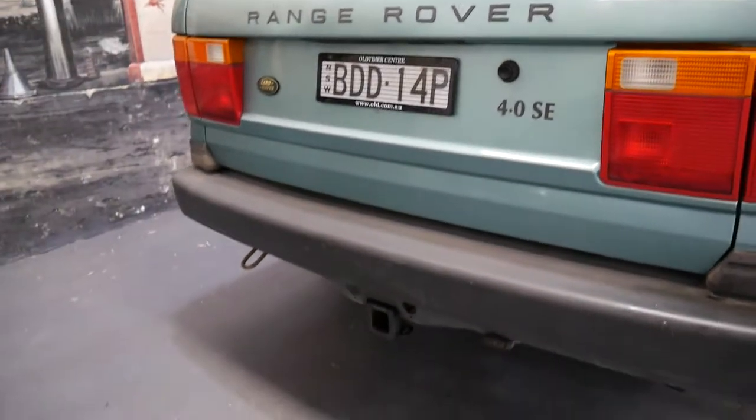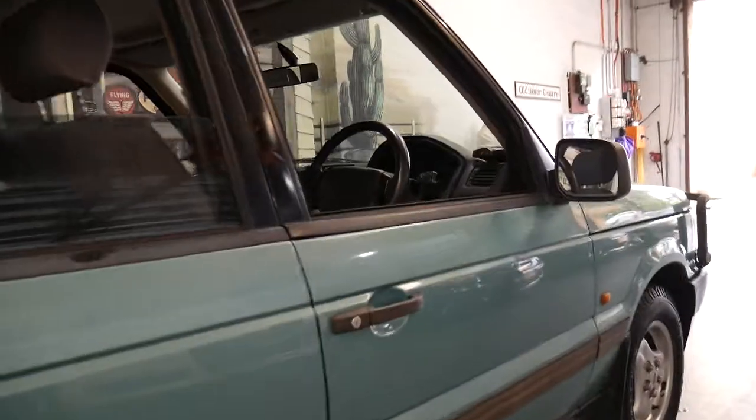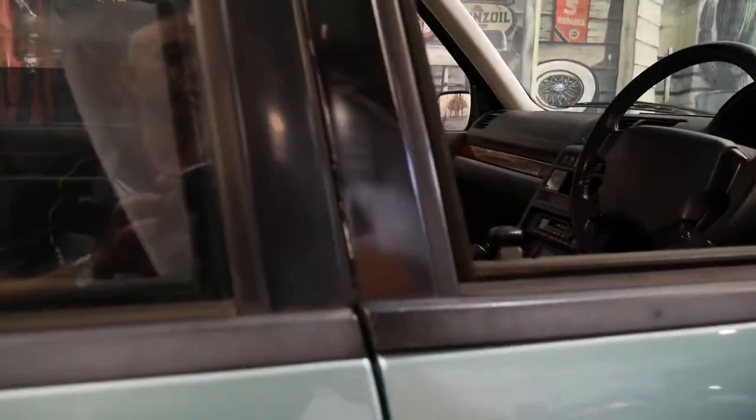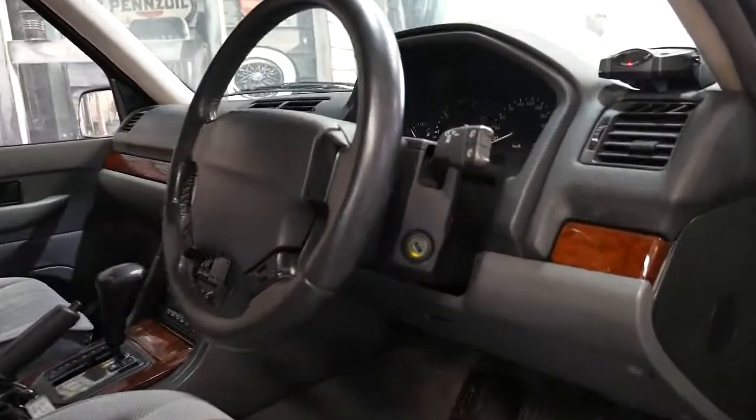It's got your Hayman Reiss tow-pack down the bottom. It is a four-litre — we're going to talk about this car in detail. 1998 Range Rover four-litre. My name is Richard. We are the Old Timer Centre in Marrickville, and let's just go through some of the reasons why we think that this car, which has electric brakes as well, is such a fine example.